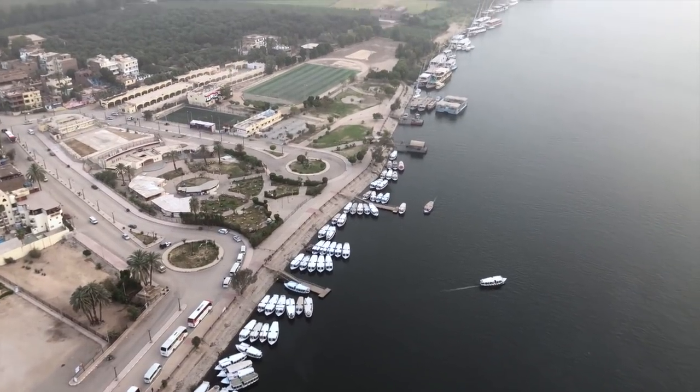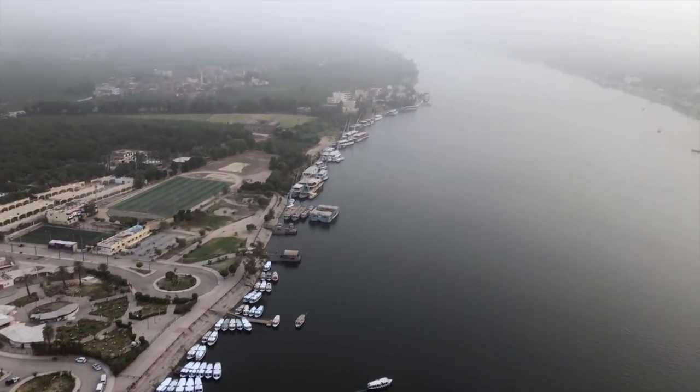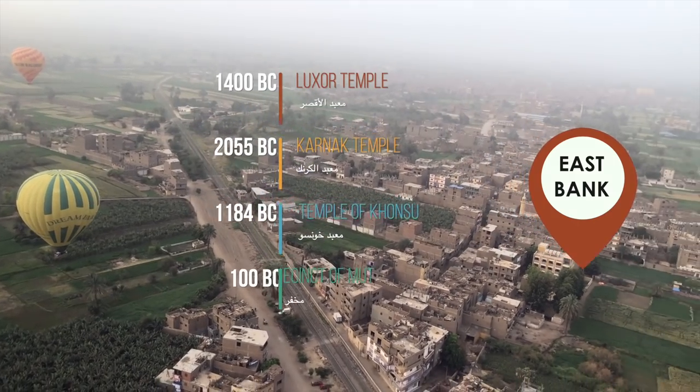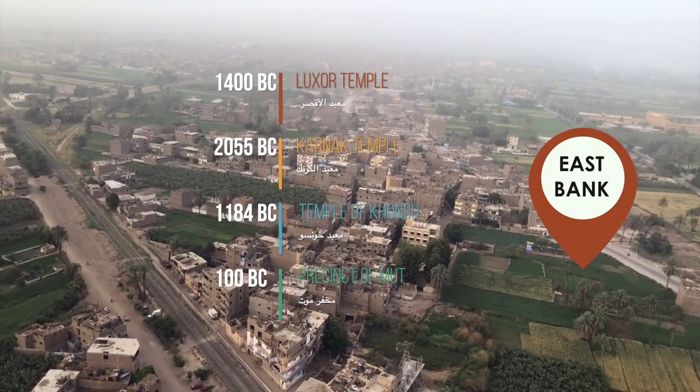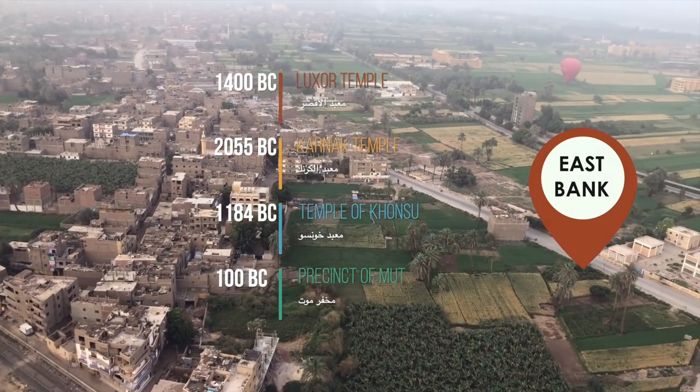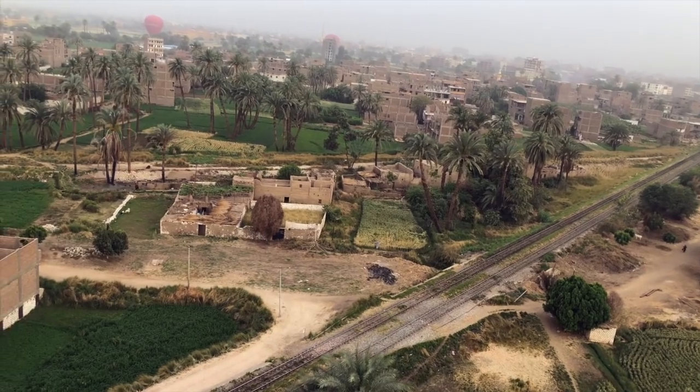And we are crossing the river Nile now. The East Bank is more of the green with farms and residential area, where you can find the famous Karnak Temple, Luxor Temple, Temple of Khonsu, and the Precinct of Mut.